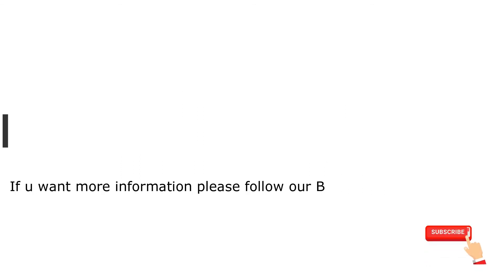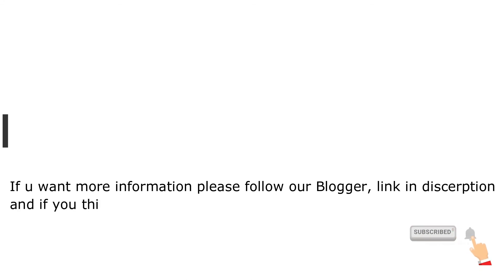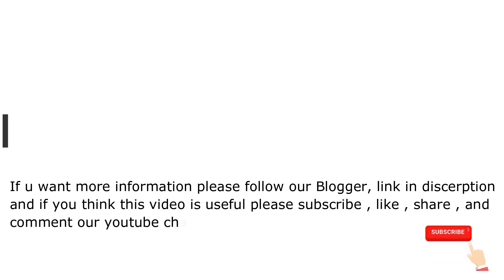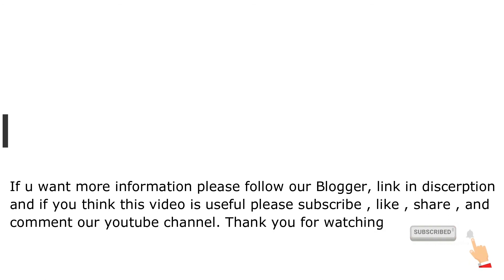For more information, please follow our blog link in the description. If you found this video useful, please subscribe, like, share and comment on our YouTube channel. Thank you for watching.